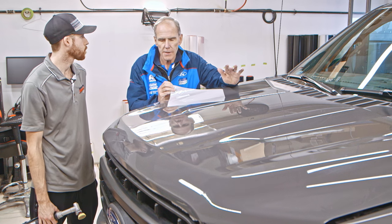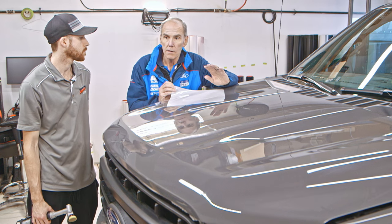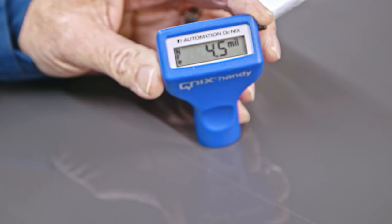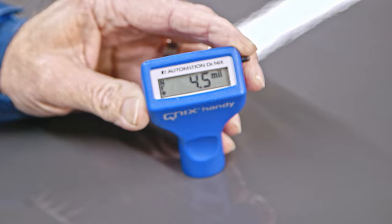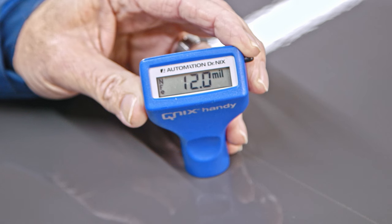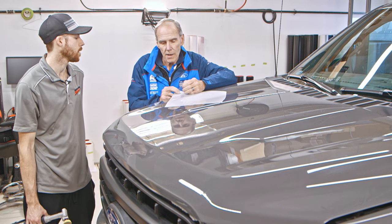For all paint protection film, the thickness of the paint — by paint we mean primer, base coat, and clear coat — the entire thickness when it leaves the factory is three and a half to four and a half microns thick. The film, which has two microns of its own clear coat — that's the self-healing layer — and the film itself is eight microns. So you're increasing the thickness of your surface roughly triple.